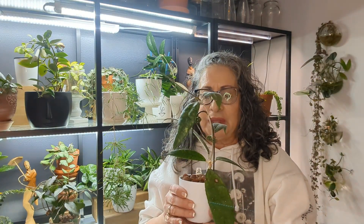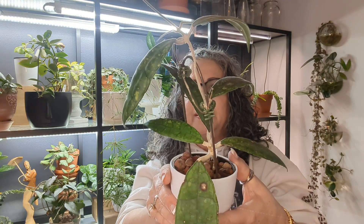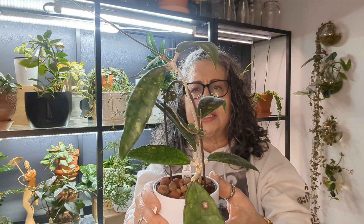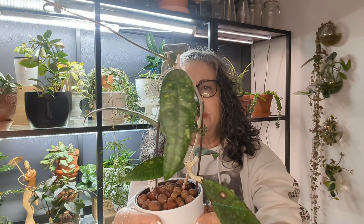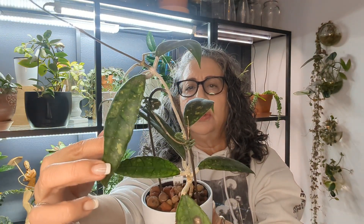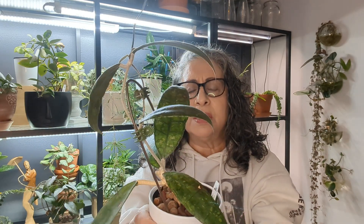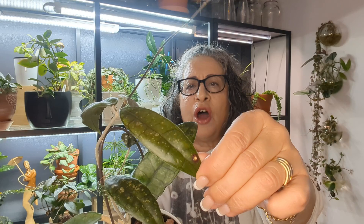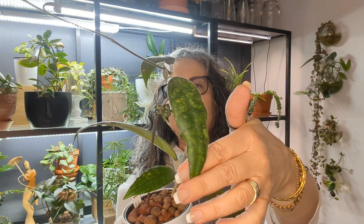My first Hoya is my Finlaysonii Longifolia. This is in LECA, as you can see. I bought it about four months ago and I've had it in my cabinet ever since — it's growing really, really fast. I love the splashes on this Hoya. I find it grows fast, and I love the leaf structure, but I thought it would be a little bit more veiny, like my Callistophyla, but it's not. But anyways, I like it anyways.